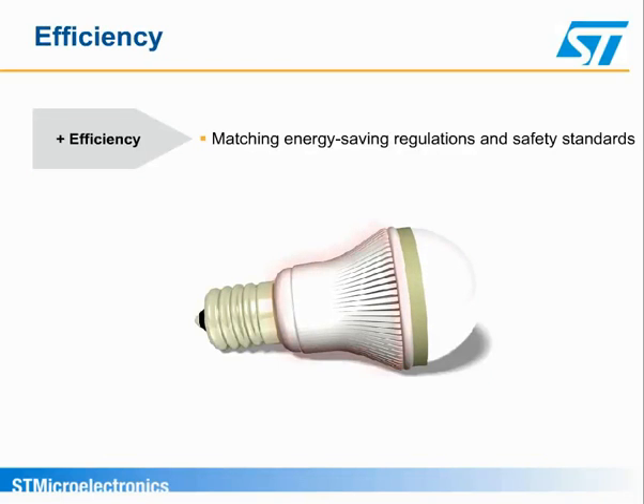The second requirement is efficiency. In order to match energy-saving regulations and safety standards, advanced high-voltage technologies and architectures for high-efficiency and reduced EMI are being put in place.